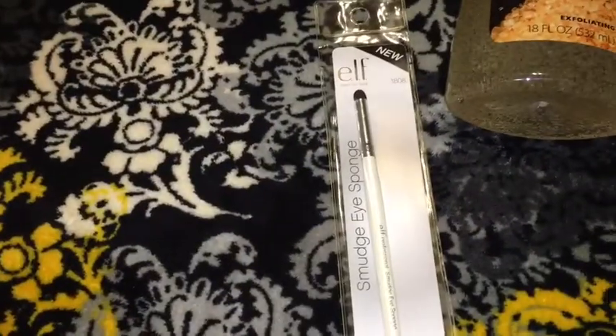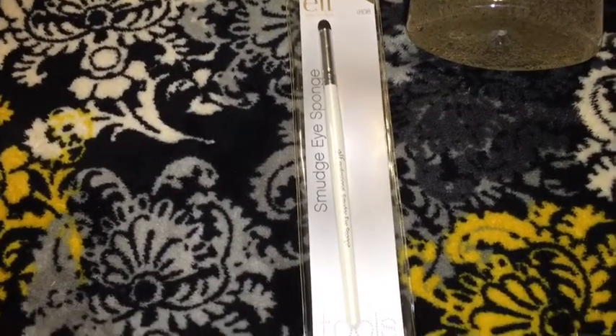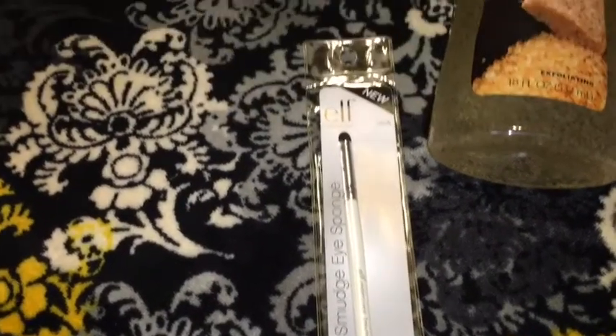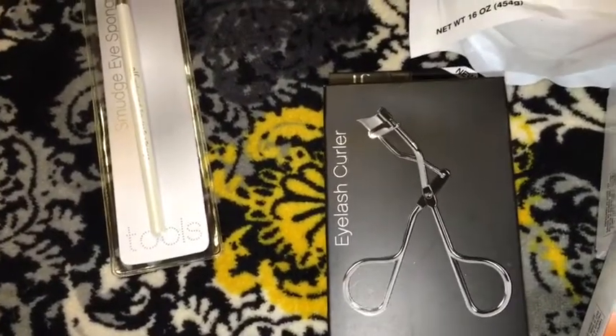I also found the elf smudge eye sponge brush — first time seeing these at my store — as well as the elf eyelash curler.